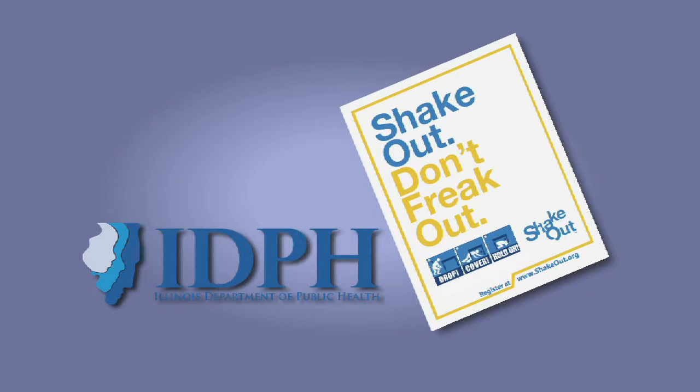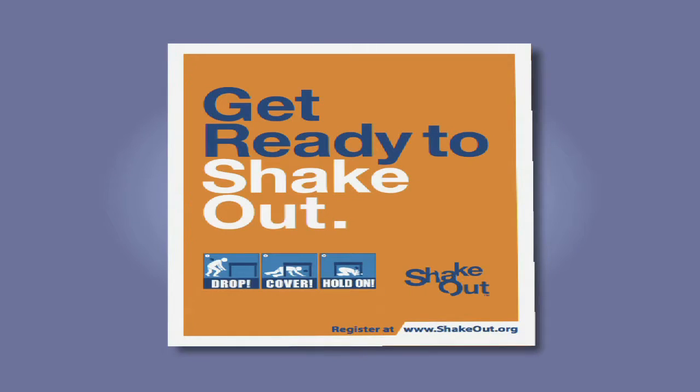In observance of the Great Central US ShakeOut and to provide earthquake preparedness awareness, the Illinois Department of Public Health Office of Preparedness and Response encourages you to take a few minutes to watch this video. Like many Americans, especially those who live in earthquake country, the Office of Preparedness and Response is taking advantage of the ShakeOut to practice steps now to protect us in the event of a real earthquake.